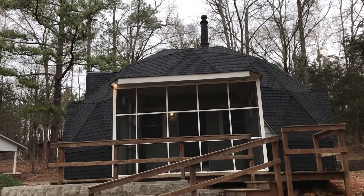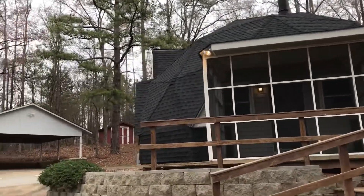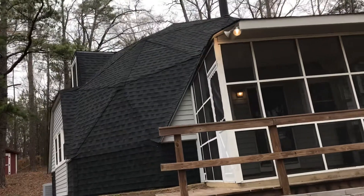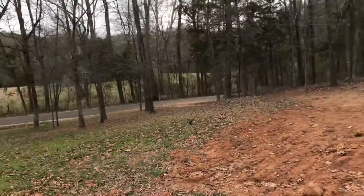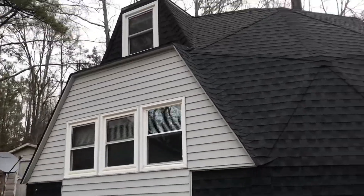Hey there, this is Candace Thompson with CLT Realty Group at Keller Williams. I'm showing a first for today — I have never shown a rounded home before. I've seen them out in the mountains, and this property does sit on a little over an acre, so it does give you that country feel.